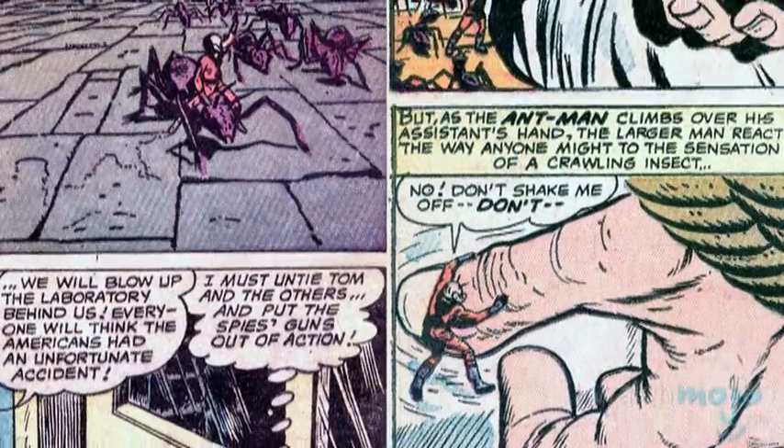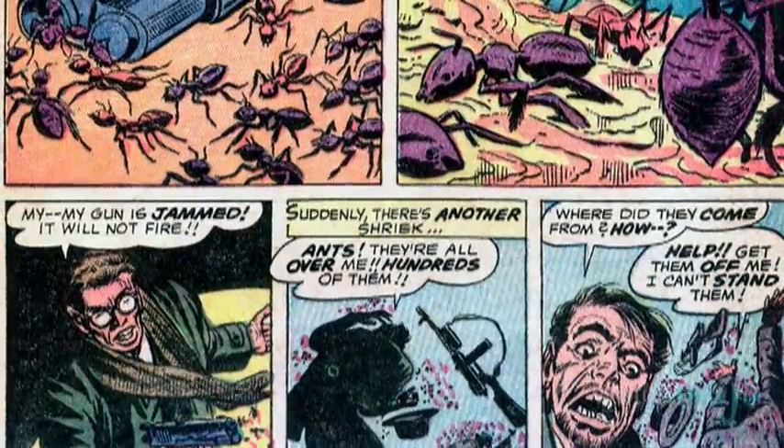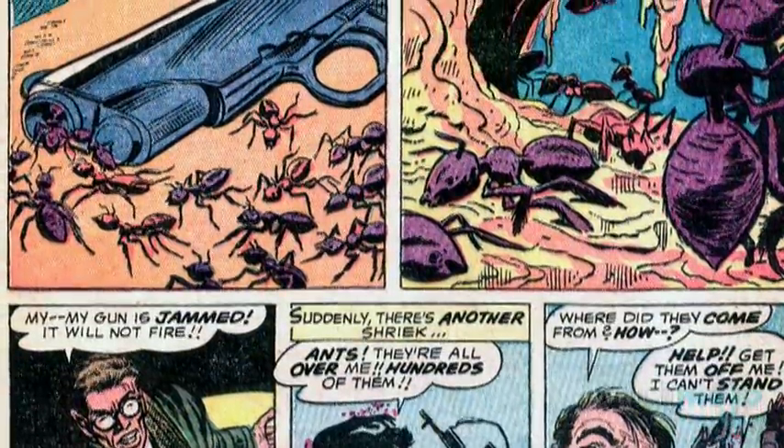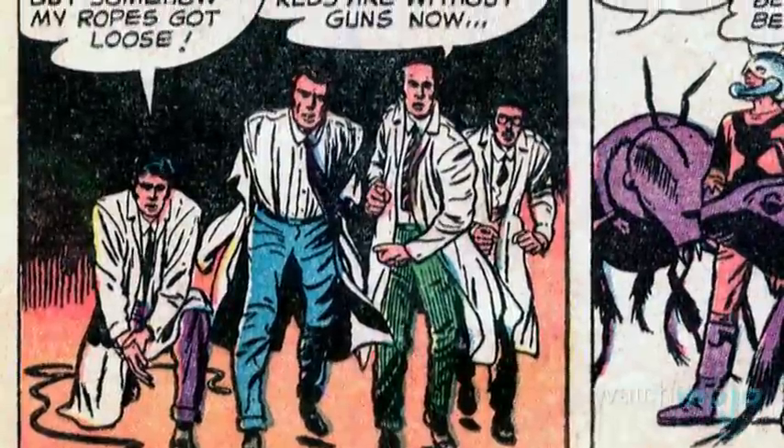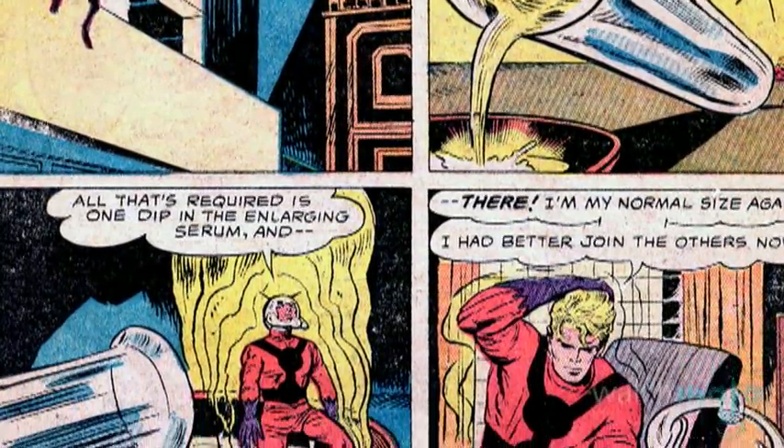Returning to the lab, he snuck in and untied his assistants while commanding the insects to attack. With the ants causing a distraction and plugging the enemy guns with honey, his lab assistants managed to fight off their assailants. Before it was all over, Hank returned to his office and re-enlarged himself.